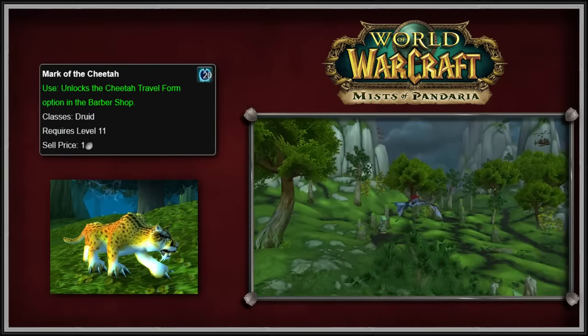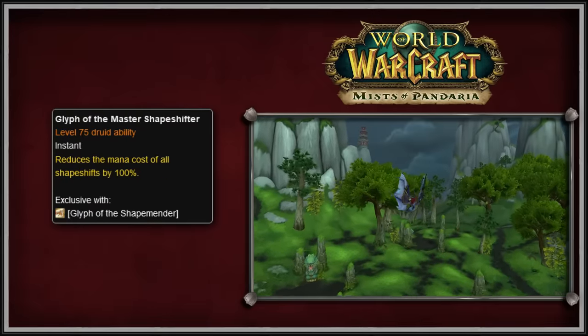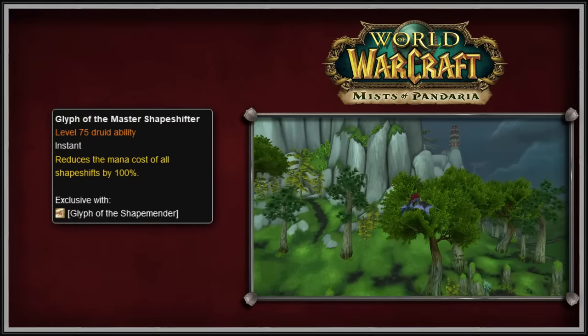The second of these glyphs is called the Glyph of the Master Shapeshifter. This glyph completely removed the mana cost of all shapeshifting abilities.